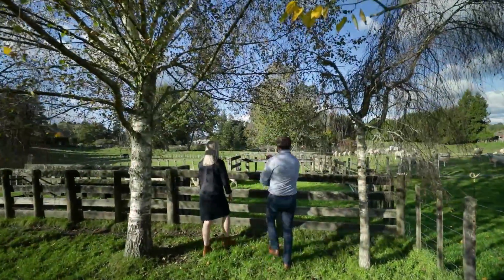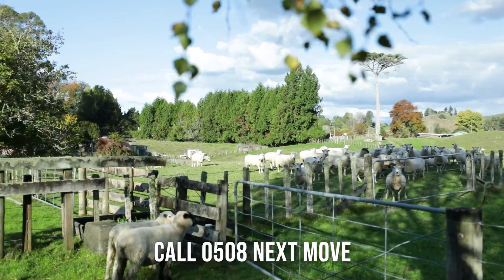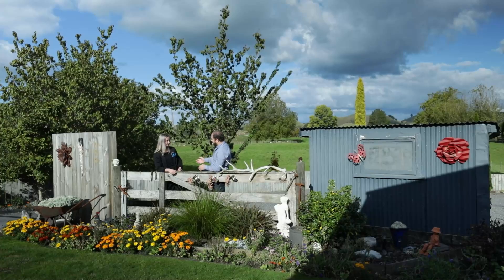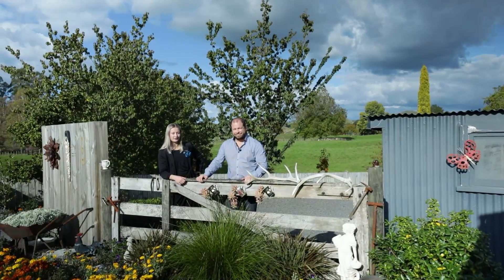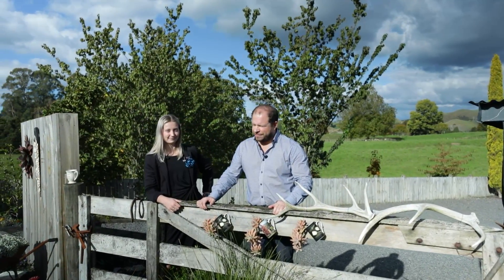If you are looking to upsize with the family, downsize from the farm, or simply just to change your lifestyle, what more could you ask for than what we have here? If you could imagine yourself enjoying this lifestyle, give us a call. Team Bert & Co at Harcourts Taumaranui would love to hear from you.